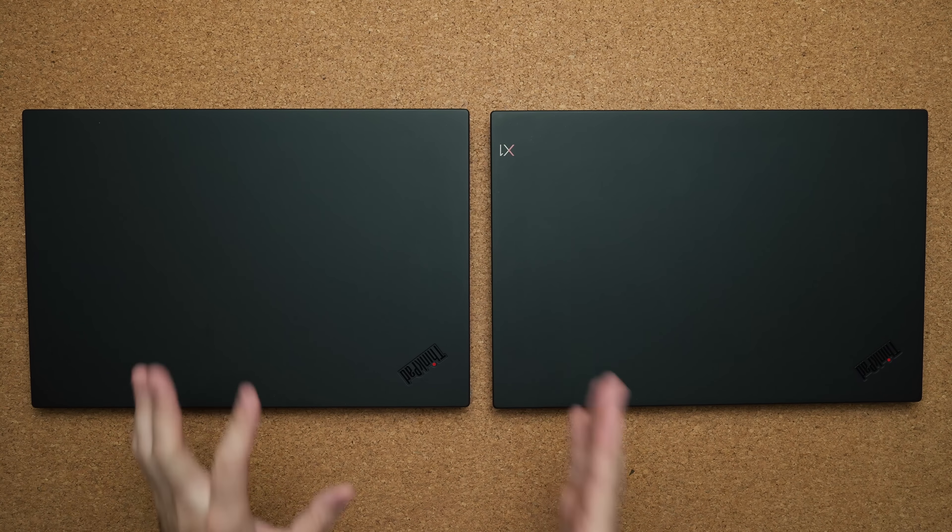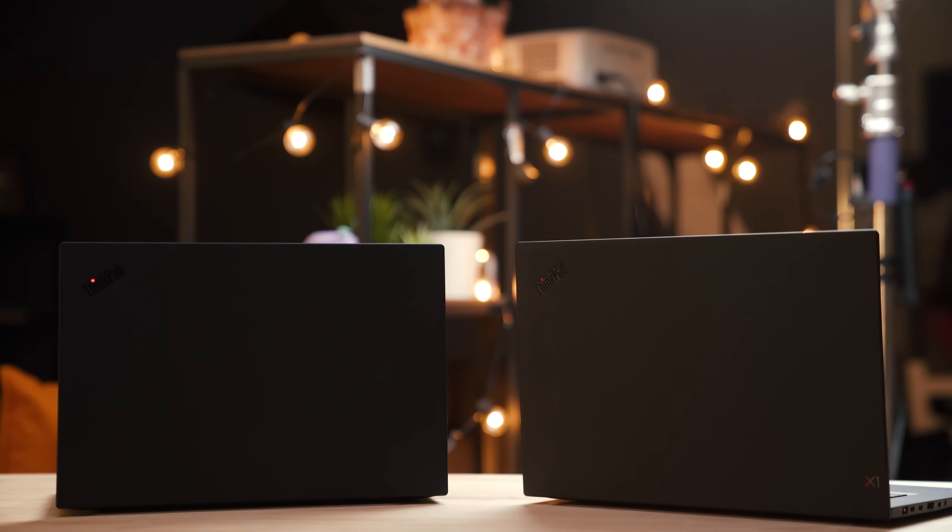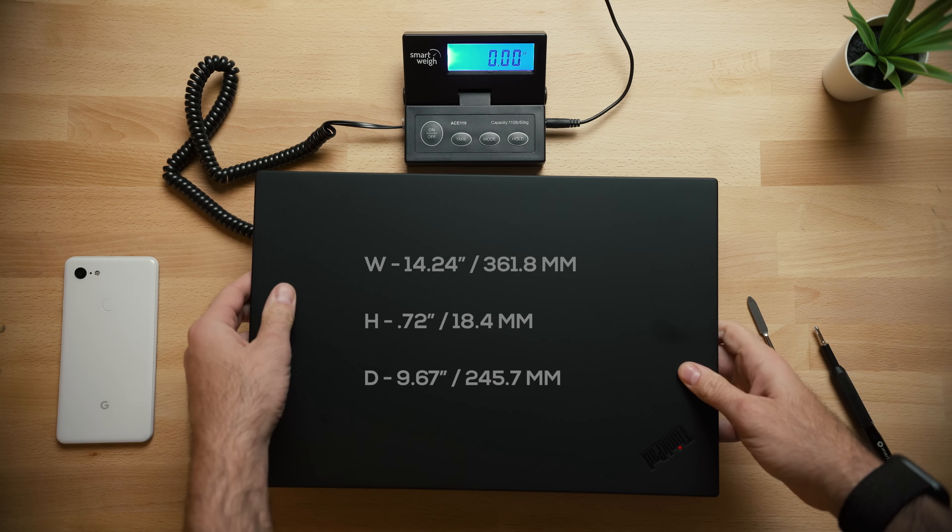But if you're looking at this laptop, you might have noticed another one called the ThinkPad P1. It looks exactly the same but has a few key differences inside that make it very unique. In terms of build quality, you really can't tell the difference — they look exactly the same.